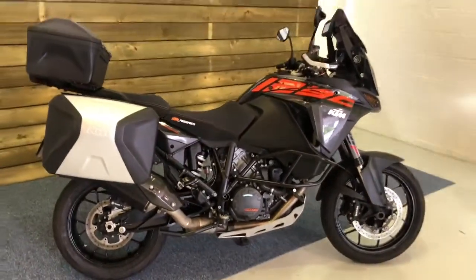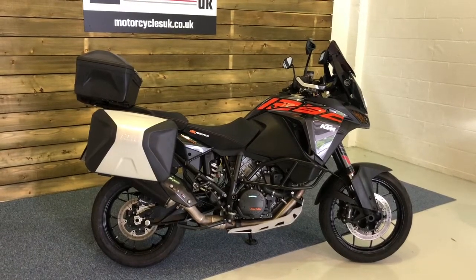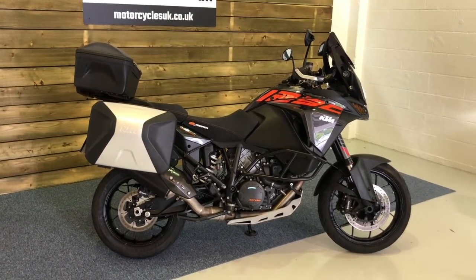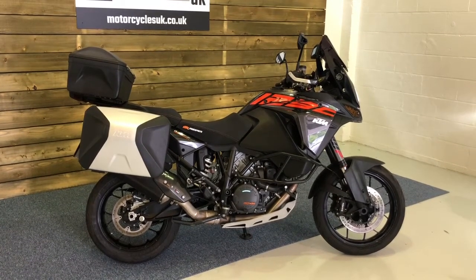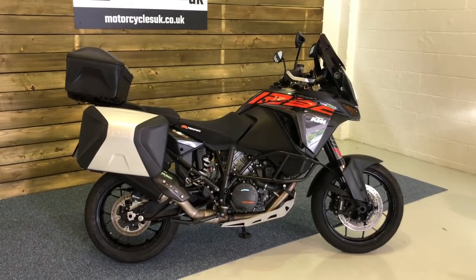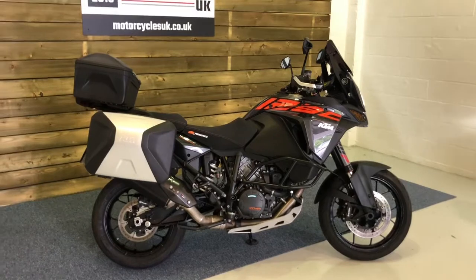Here at Motorcycles UK all our bikes come with a 12-month MOT, a rigorous safety inspection and a service should the motorcycle require it at time of sale. If you're looking to go on your next big adventure and you think this Super Adventure bike is for you, then do get in touch either via the website or on the phone. We'll be happy to talk to you and answer any questions you may have. Thanks for watching, we'll see you soon.